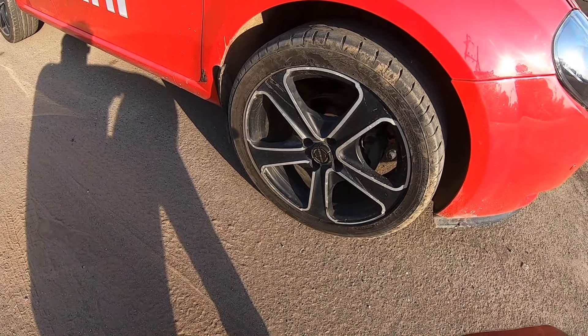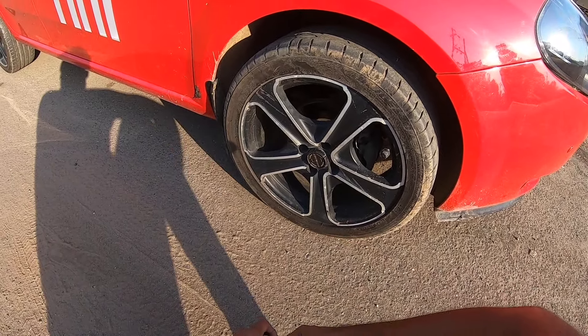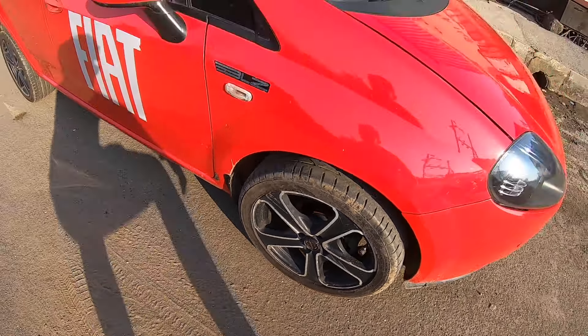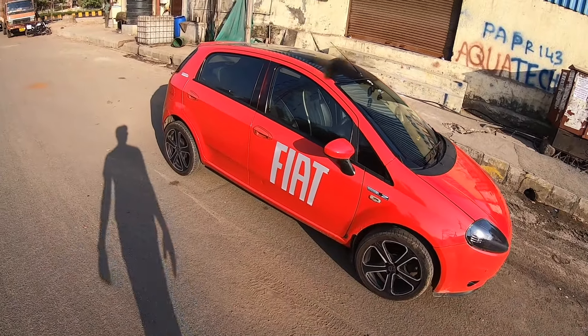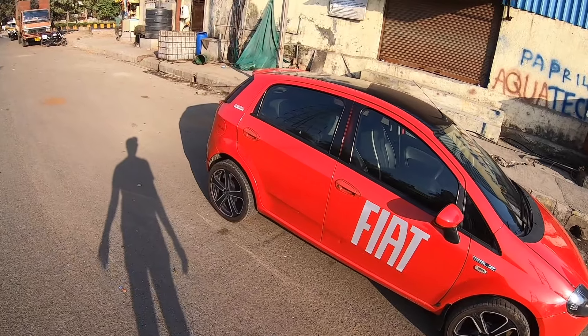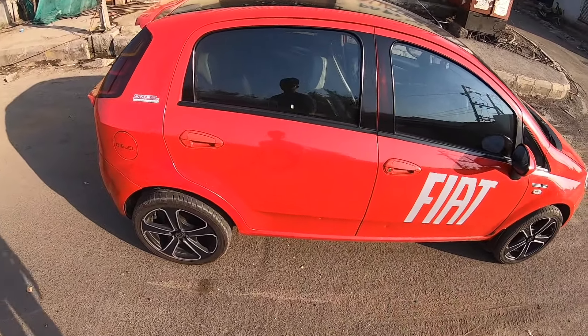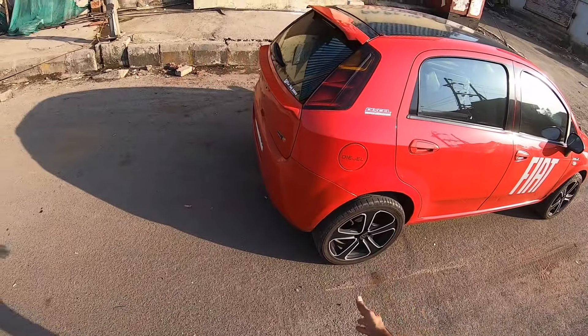It gets aftermarket rims — these are 17 inches, 215/45/17s. They obviously make the Punto look very sporty and these wheels are absolutely massive. There's some stickering with 'Fiat' written there, and the roof has been given a contrast blackout treatment. The B-pillar has been blackened out as well. The car looks very nice on these wheels and actually gives it a very good stance.